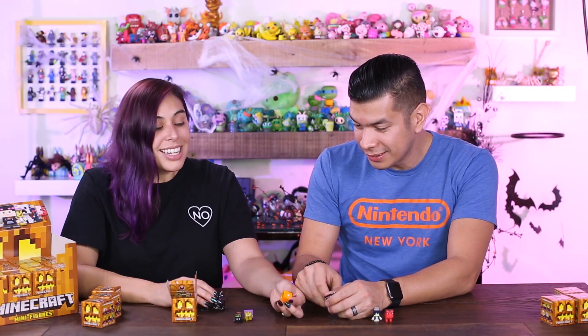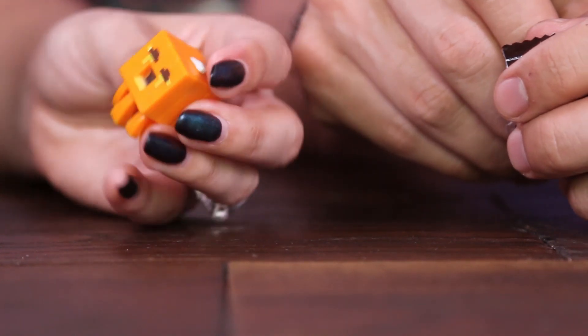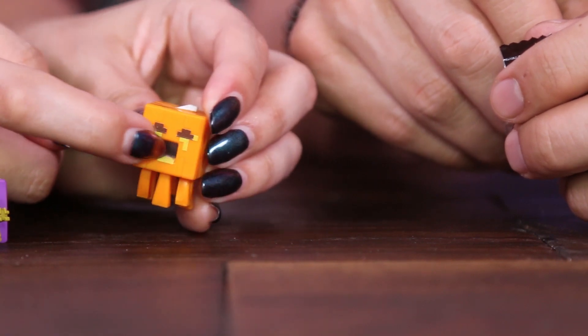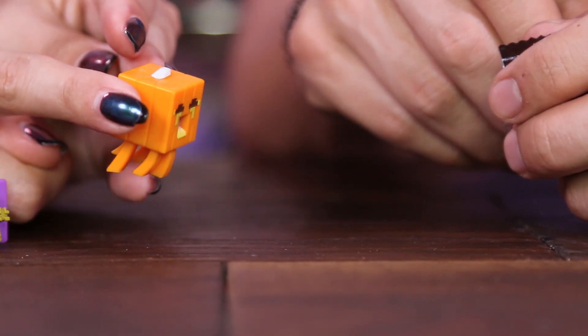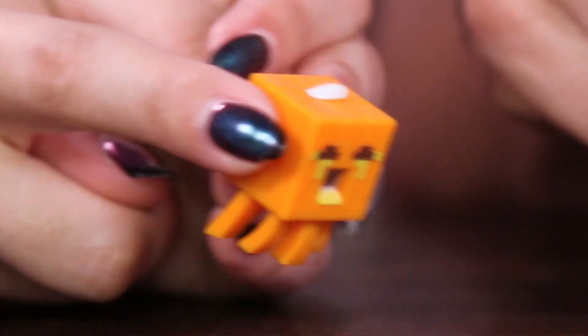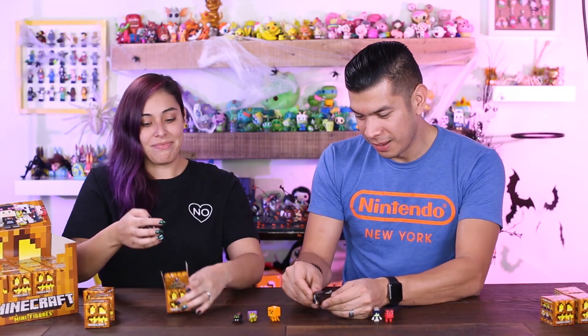You got the Gasto Lantern! Oh nice! His little mouth is open — there's an actual indentation where his mouth is, it goes inward. That's so cool. He actually stands on his own — that's awesome.